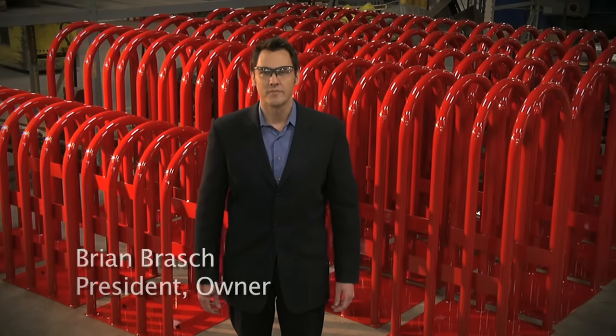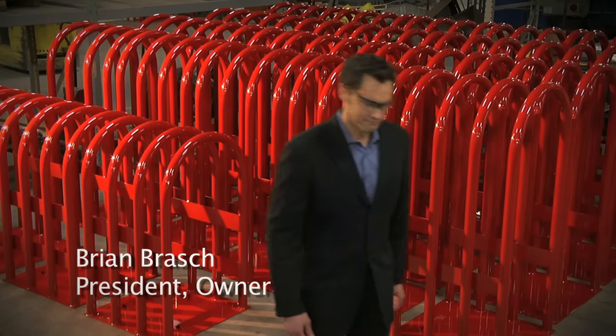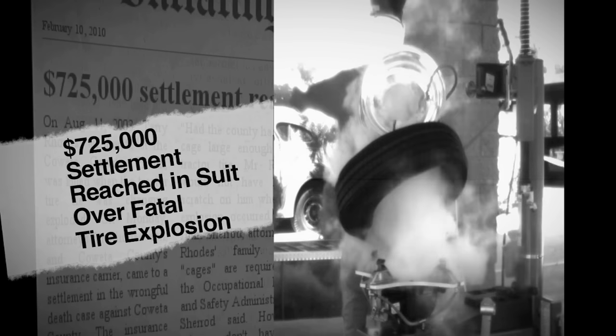Hi, I'm Brian Brosh. Here at Brannock, we're serious about safety. It's hard not to notice the need for cages when you walk into a shop and see dents on the ceiling from tire explosions, or hear stories of close calls.